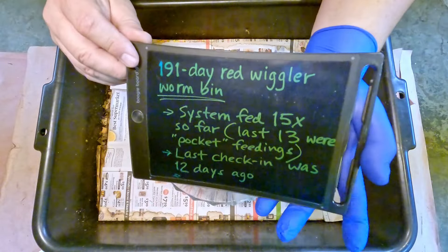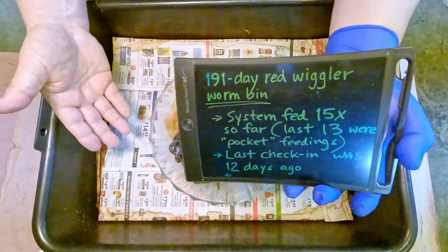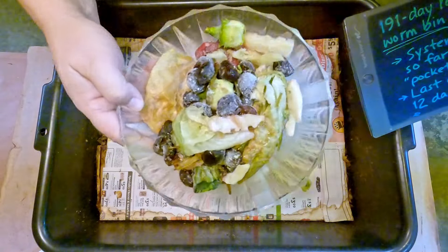Hi everyone, welcome. I'm down here in my wormery preparing to check in on a bin of red wiggler worms. They live right here in this tub and they're due for a feeding.